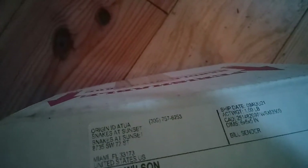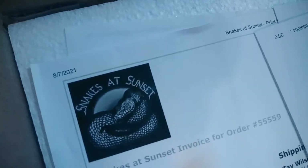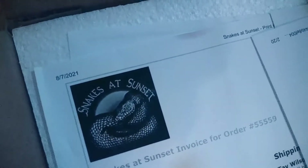This one is from Snakes at Sunset, and this is the corn snake. I'm super excited to see what it looks like inside the box. They usually come in little snake bags — breathable snake bags, we'll see.